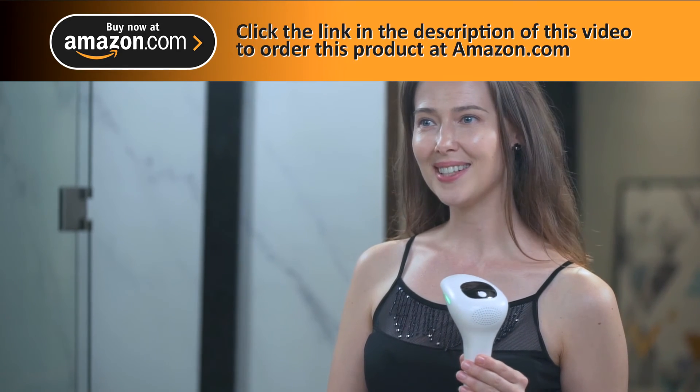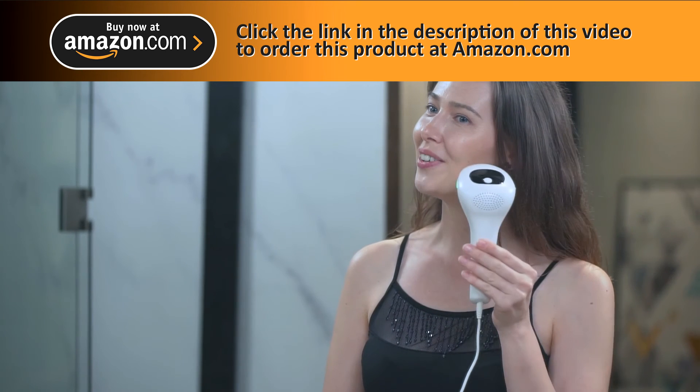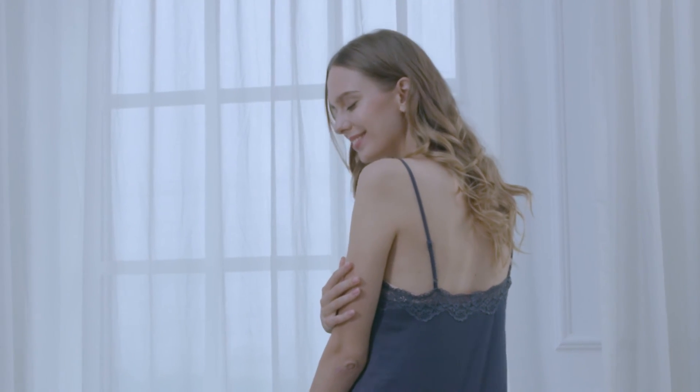This is the best hair removal device I have used. Just two minutes can remove hair on my face and lips. The professional IPL hair removal device easily solves the problem of body hair, makes your skin smooth and lets your beauty shine.